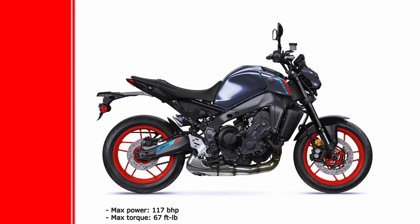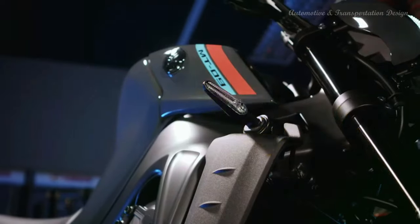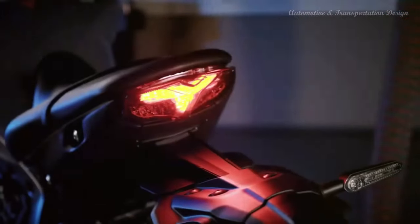The MT-09's throaty Euro 5 triple grows from 847 cc to 889 cc thanks to a longer stroke. It has new pistons, conrods, cams, engine cases, clutch and gearbox with taller first and second ratios.